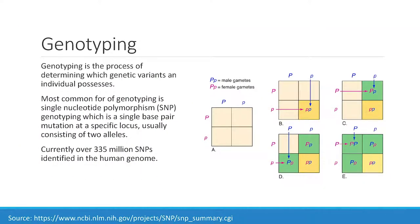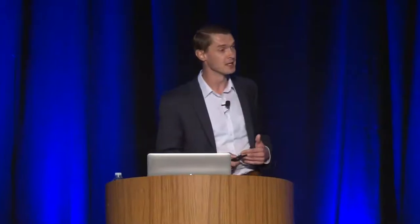Genotyping: everyone here knows what it is — the process of determining which genetic variants an individual possesses. Your ATCGs — are you heterozygous, are you homozygous? The most common form is SNP genotyping, single nucleotide polymorphism. It's a single base pair mutation at a specific location, and variants usually have only two alleles, with exceptions. There are currently over 335 million SNPs in databases today, but only about 15 million are relevant. The other 310 million haven't been researched in depth yet, but there are millions of them in your genome.